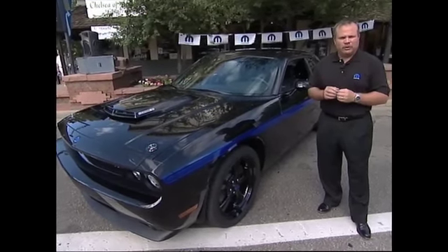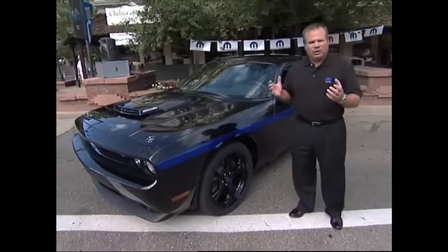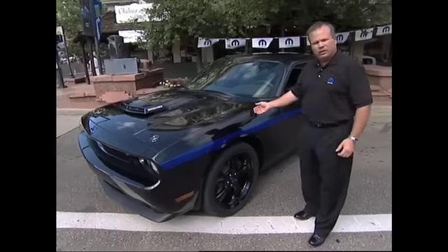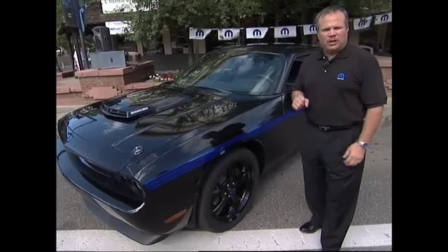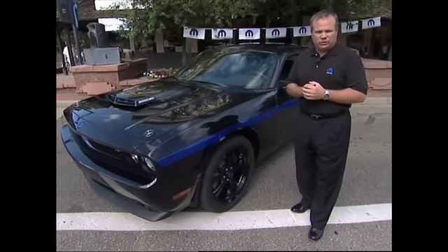We worked very closely with our friends at Dodge and started with the famous Dodge Challenger RT. We wanted to go for a very unique stealth-like vehicle, and it's going to be a limited edition where only 500 of the vehicles will be produced.